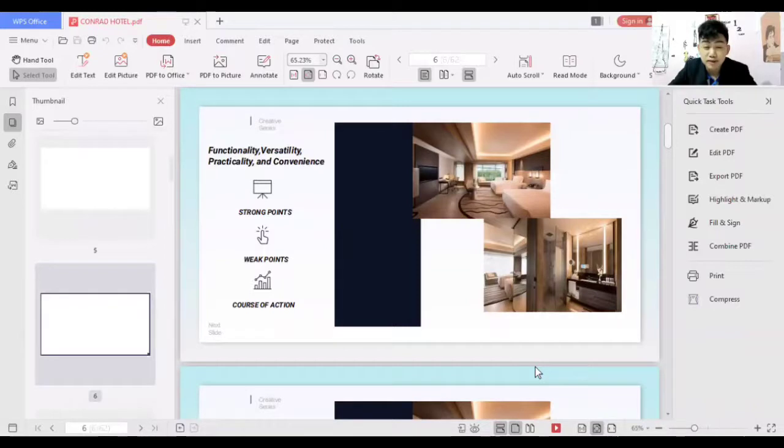A weak point is that some people might find this new technology inconvenient since they don't have enough knowledge on how to use it. The course of action I can suggest is that proper information should be provided to guests before they enter the room or before the start of their stay.